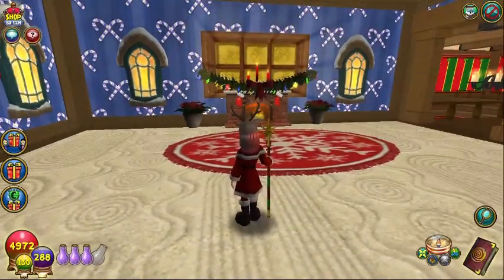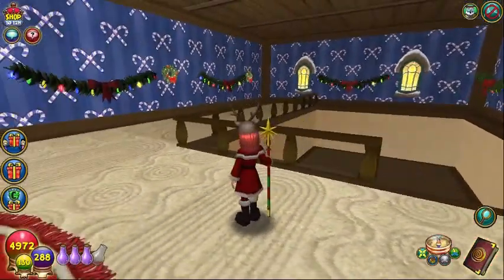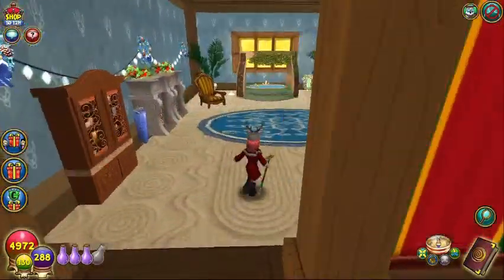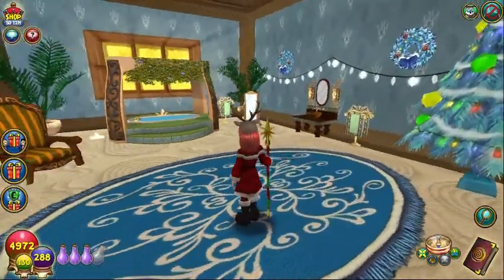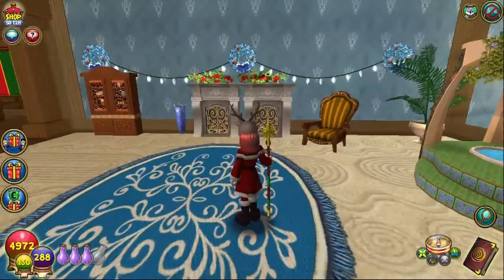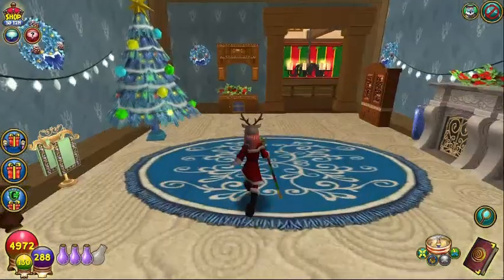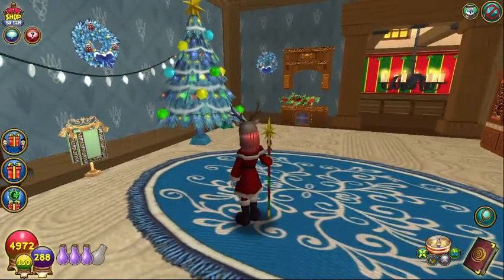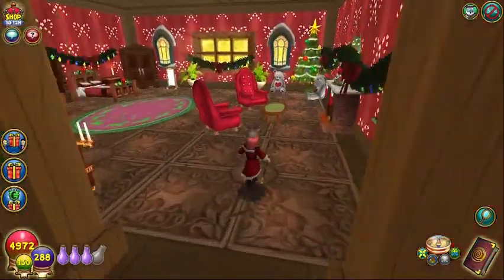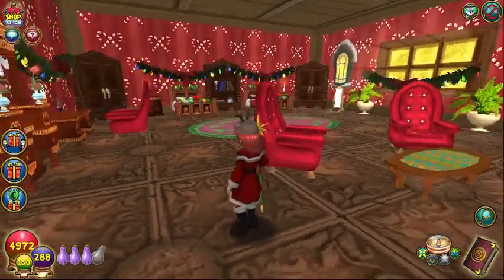We've got the windows and the fireplaces — very nice, very cute. I could definitely take myself a nice long hot bubble bath in here and just watch the lights on the house. The bedroom is very cozy.